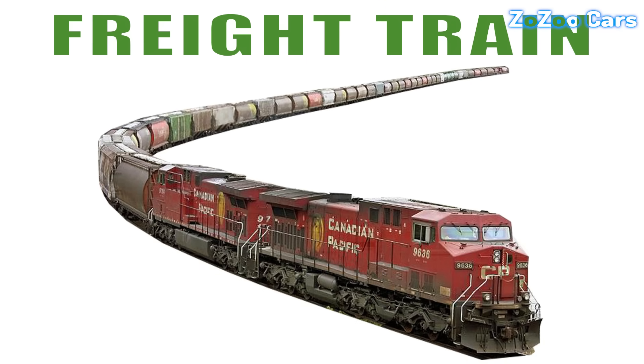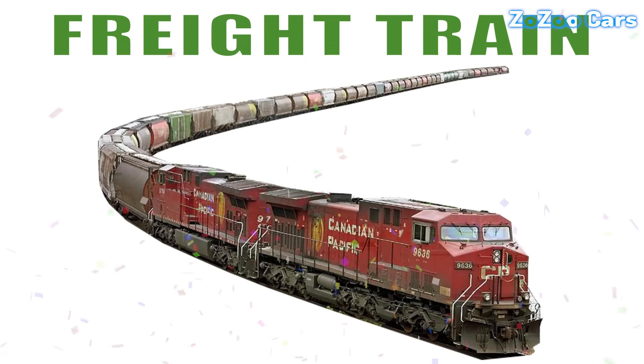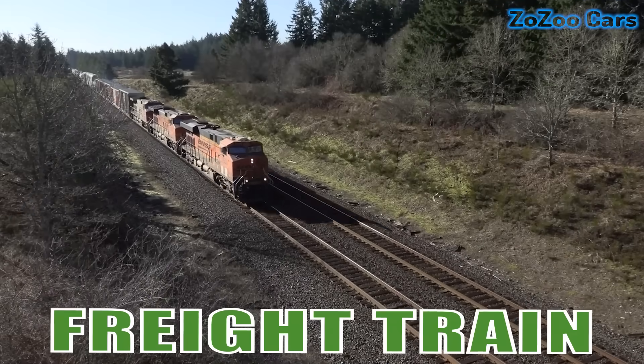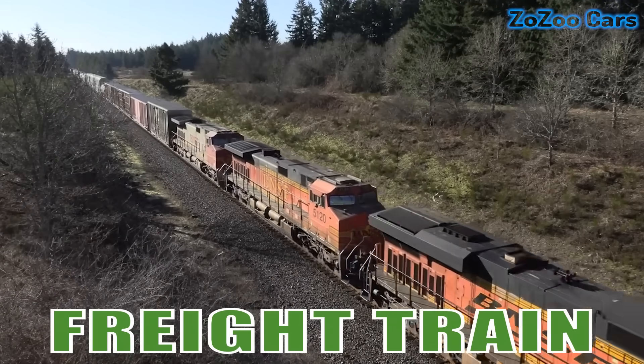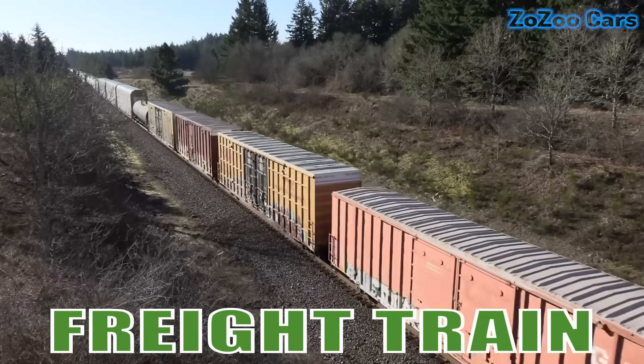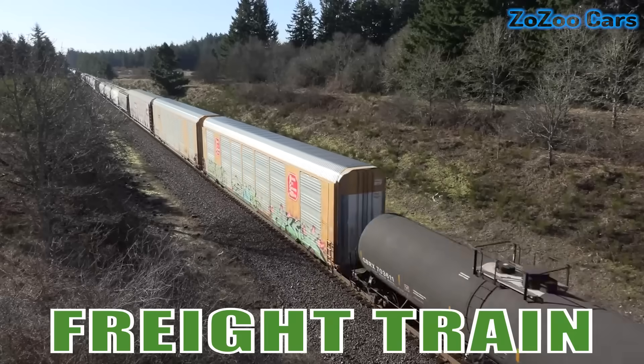This is a freight train. Built for strength, it hauls heavy cargo like steel, coal and machinery across vast distances, driving the heartbeat of global industry.